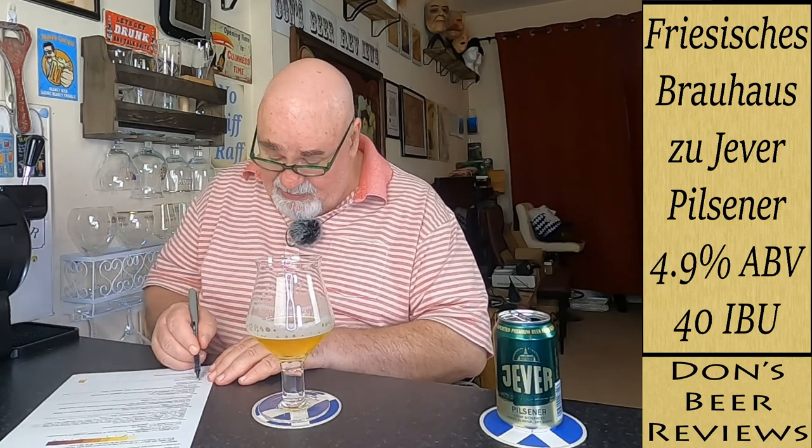Balance and drinkability — desirable or undesirable? I'll say desirable. Style appropriate — yeah, it's a Pilsner, not my go-to drink. We'll go on to Untappd and have a wee look.